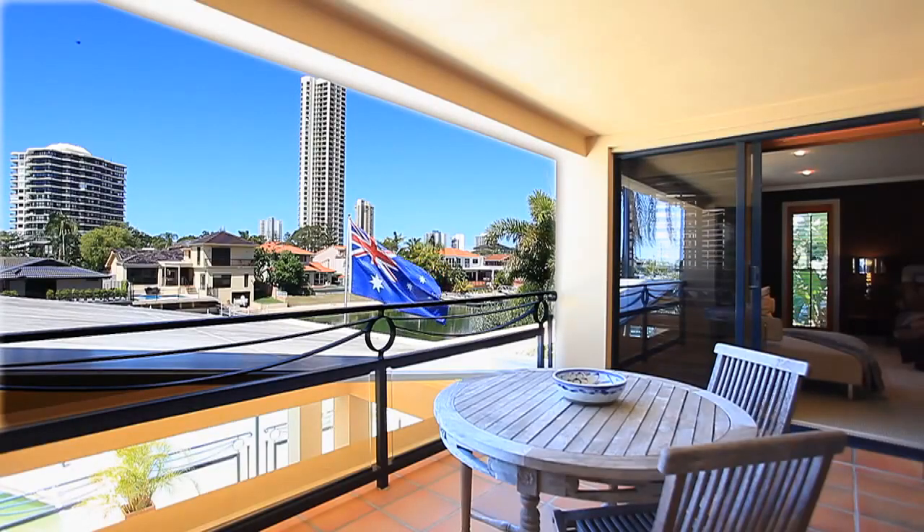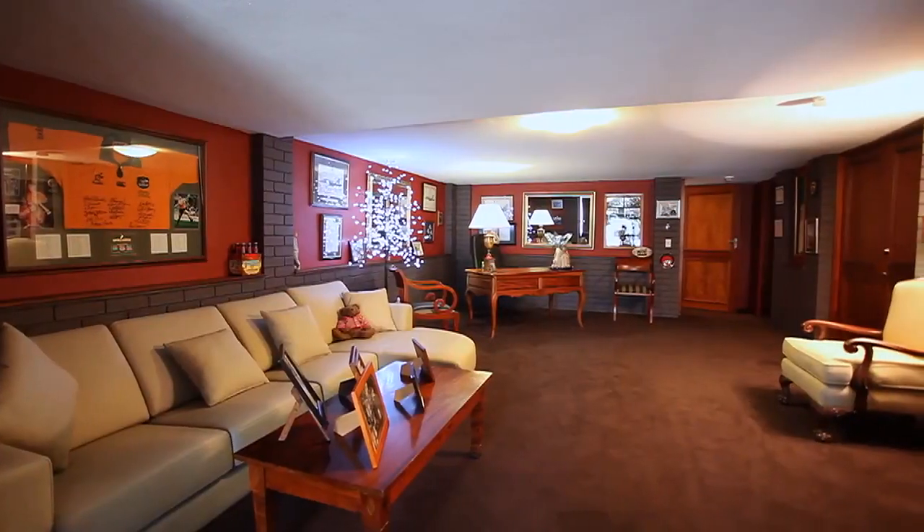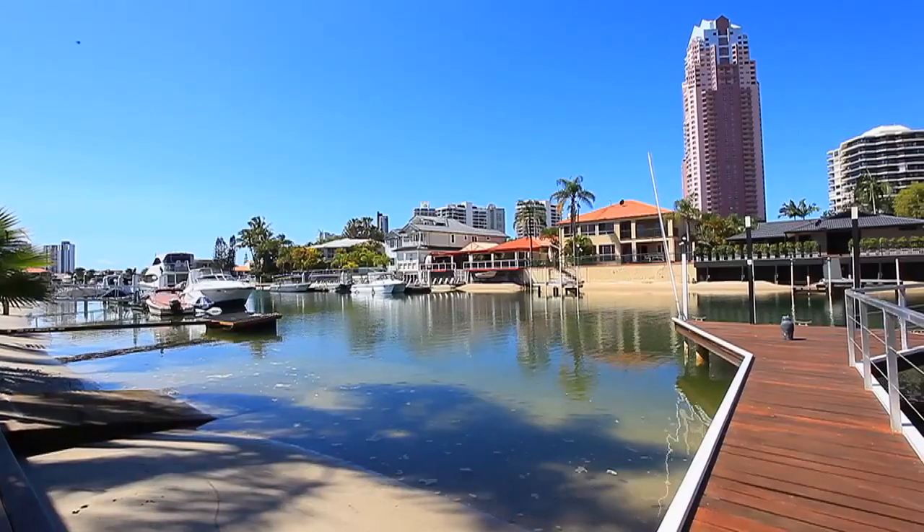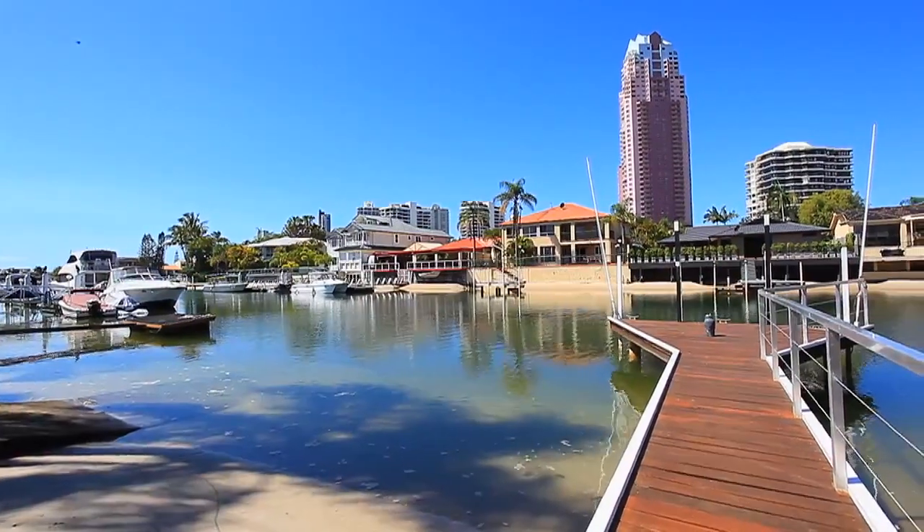Four and a half bathrooms, perfect for a large family and guests. It also has a gentleman's study, wine cellar, billiards room, ample storage, boat shed and pontoon.